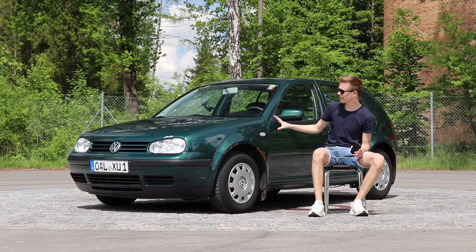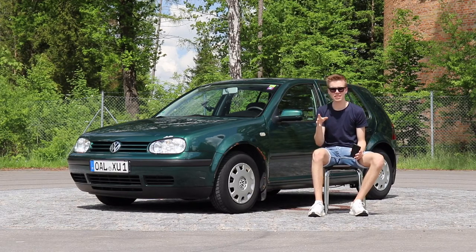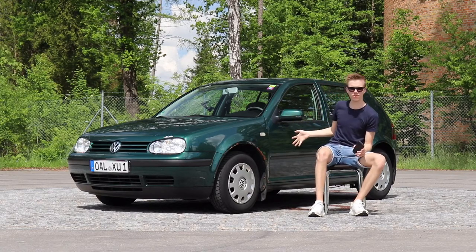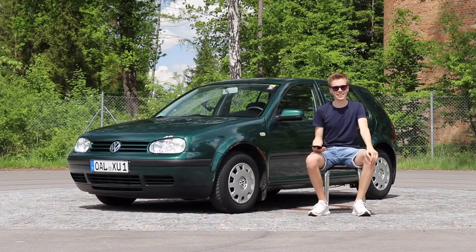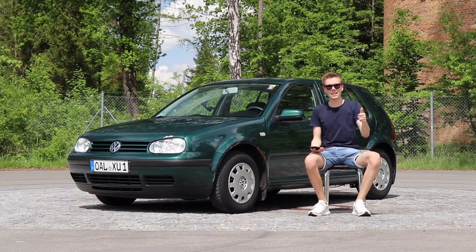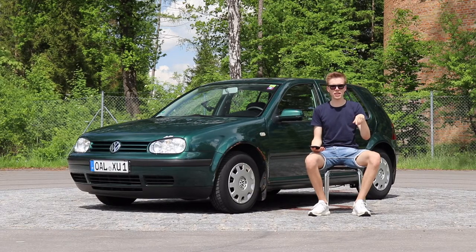I really can recommend a Golf 4 as a first car. It's for people who don't want to spend too much money and like the look of a Golf 4. Guys, I hope you enjoyed this video — if so, just give it a like. If you have any questions, just write down in the comments and I will try to answer everything.